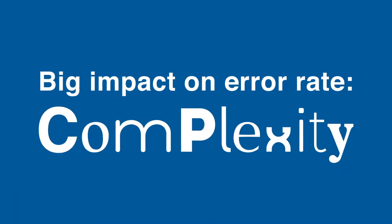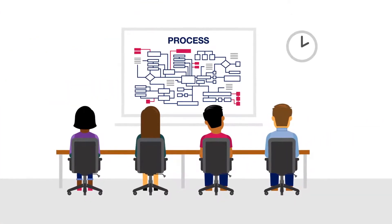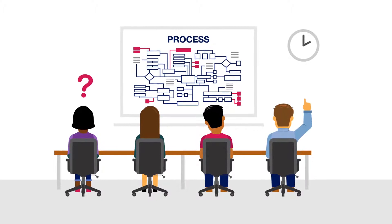Today we look at a factor that has a big impact on error rate — complexity. Our brains have to endure complex SOPs, over-complicated batch records and operating processes.